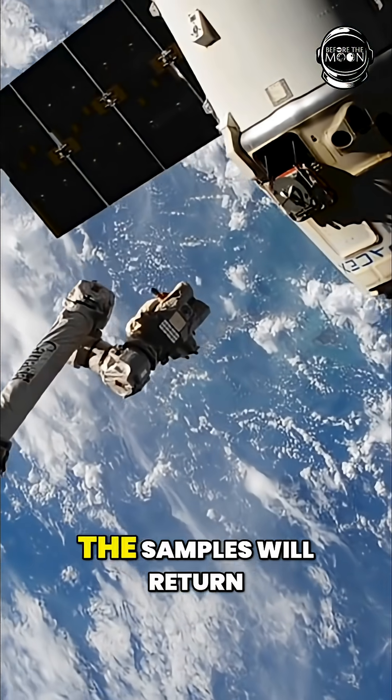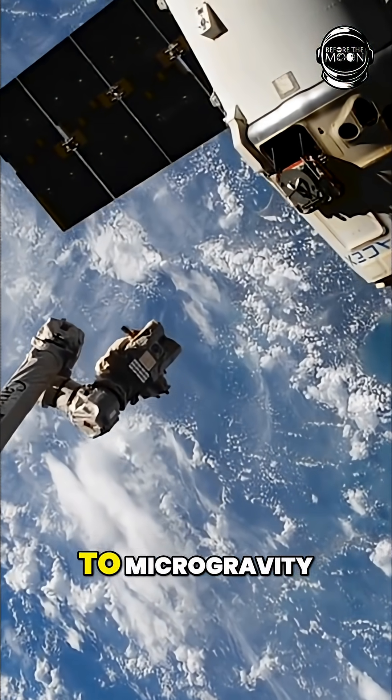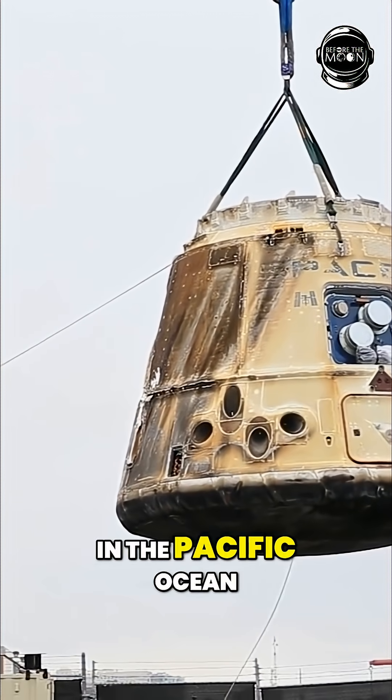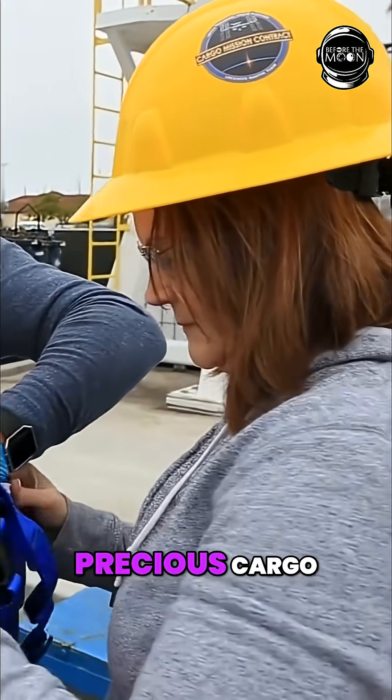For the last leg of their journey, the samples will return to Earth in the same Dragon capsule that gave them a ride to microgravity. After Dragon splashes down in the Pacific Ocean, it's taken to the port of Long Beach where NASA will be ready to retrieve the precious cargo.